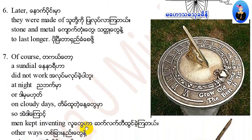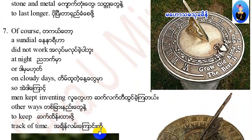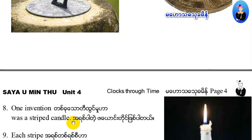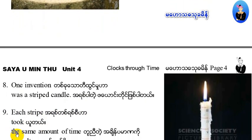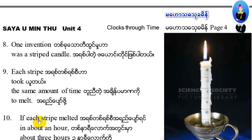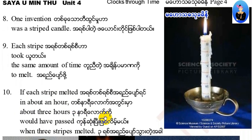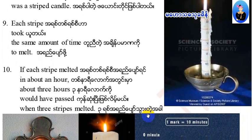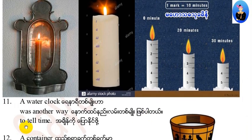So men kept inventing other ways to keep track of time. One invention was a striped candle. Each stripe took the same amount of time to melt. If each stripe melted in about an hour, about three hours would have passed when three stripes had melted. A water clock was another way to tell time.